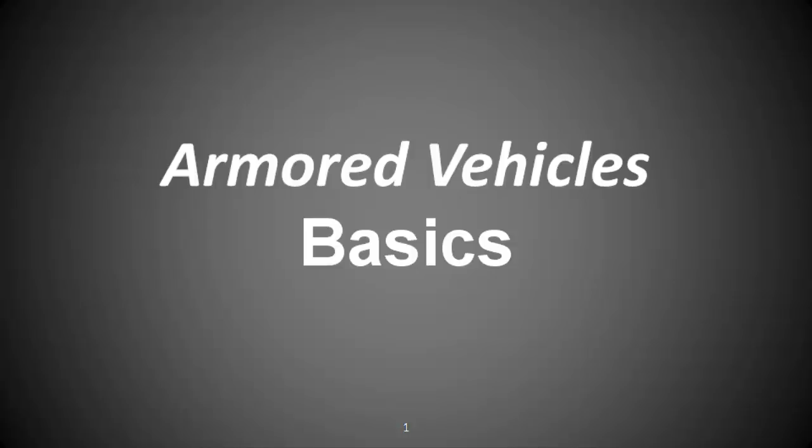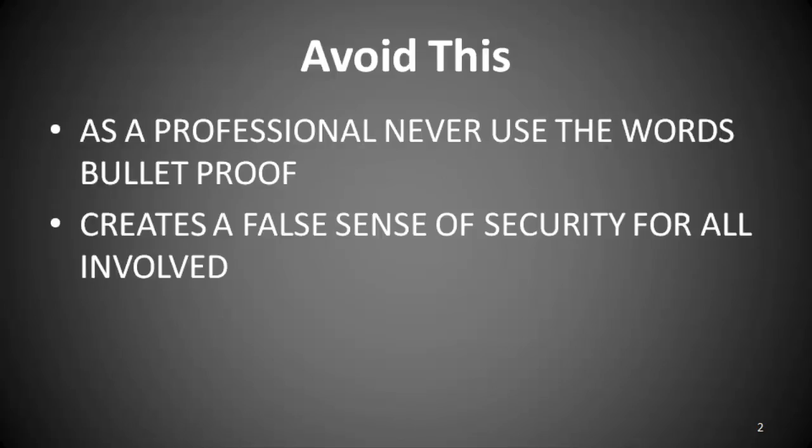The ISDRA Resource Center will also present webinars on surveillance detection, executive vehicles, and basic security driving and secure transportation. At all costs, avoid this phrase.